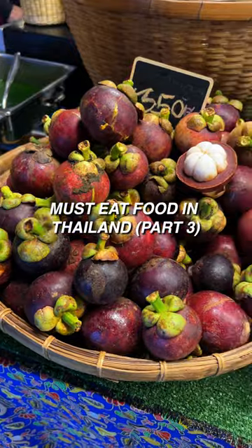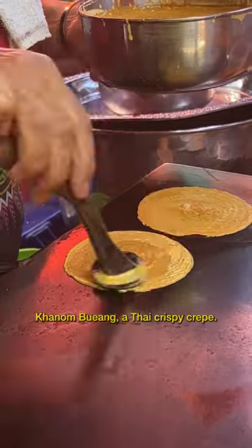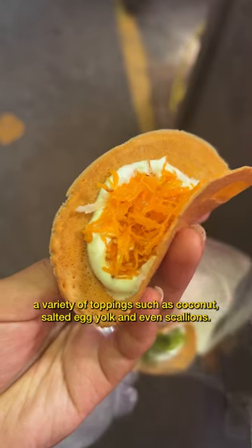Much Try Food in Thailand Part 3. If you're looking for a sweet treat, then you have to try khanom biang, a Thai crispy crepe. They're made with a fluffy marshmallow-like cream and include a variety of toppings such as coconuts, salted egg yolk, and even scallions.